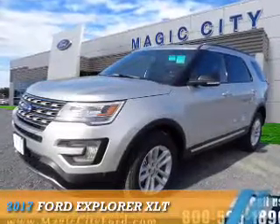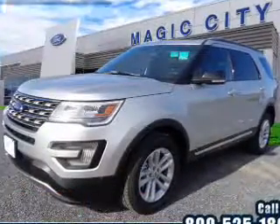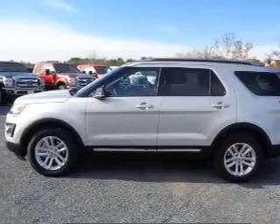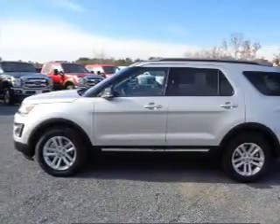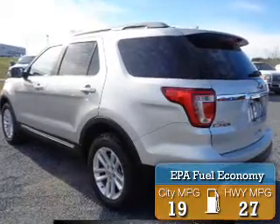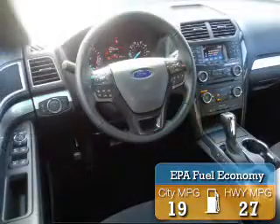Presenting the 2017 Ford Explorer. It's powered by front-wheel drive, a 2.3-liter, 4-cylinder engine, and a 6-speed automatic transmission. Great fuel efficiency saves you money by requiring fewer trips to the gas station.